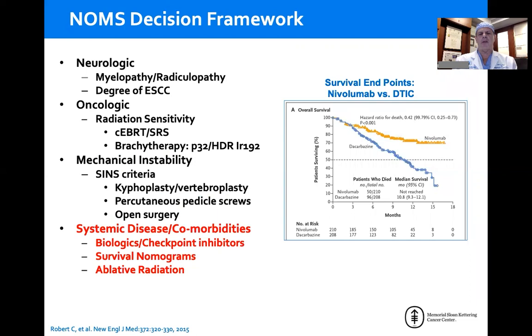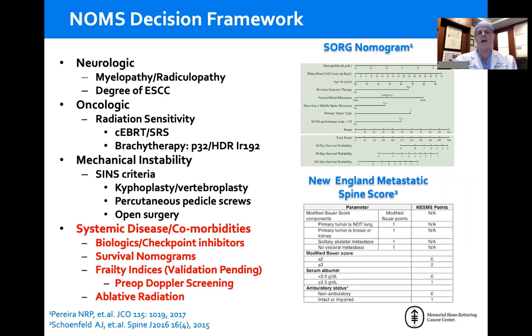In the era of immunotherapy and checkpoint inhibitors, we have extended survivals for every single tumor histology compared to standard chemotherapy. For melanoma, we have more than triple the survival using a single checkpoint inhibitor, nivolumab, compared to conventional chemotherapy. Essentially, a new biologic or checkpoint inhibitor comes out for every tumor virtually on a monthly basis. Standard predictive nomograms such as the Tomita-Takahashi score were developed before these better agents, but newer nomograms — including the SORG nomogram and the New England metastatic spine score — are available online and give relatively accurate predictions of short-term versus extended survival.